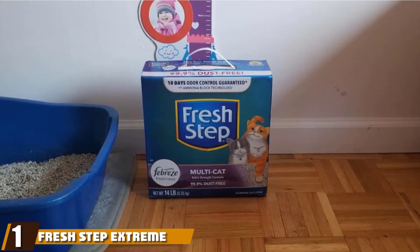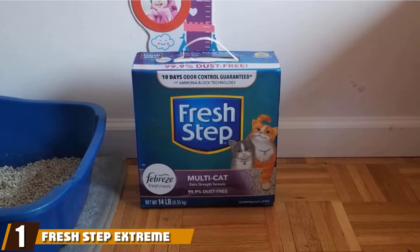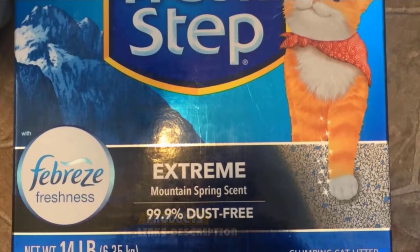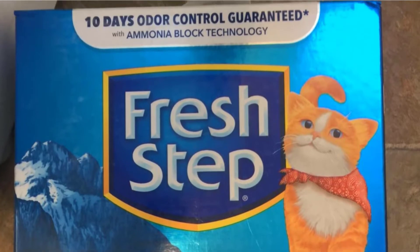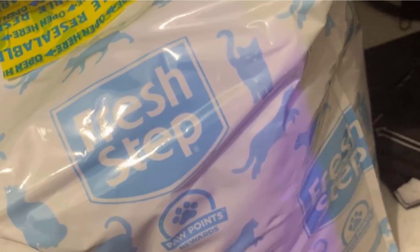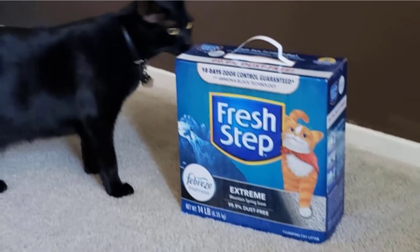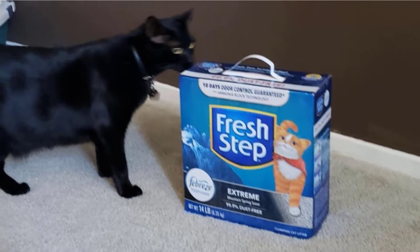At the first position of our list, we have FreshStep Extreme Odor Control Clumping Litter. As the brand name would suggest, FreshStep focuses on providing fresh, effectively odor-masking litter for pet owners that struggle with covering the overwhelming scent of ammonia. Most clumping clay litters provide odor control through the clumping technology alone. However, FreshStep took it one step further by providing a fresh scent to begin with, doubling down on that odor control power. This is particularly helpful litter if you live in a smaller space or are often in close proximity to the litter box.